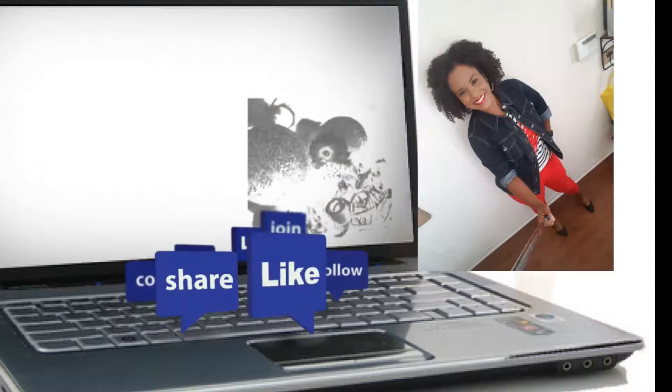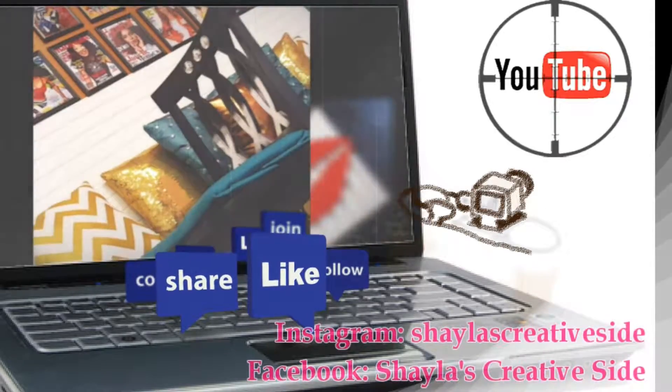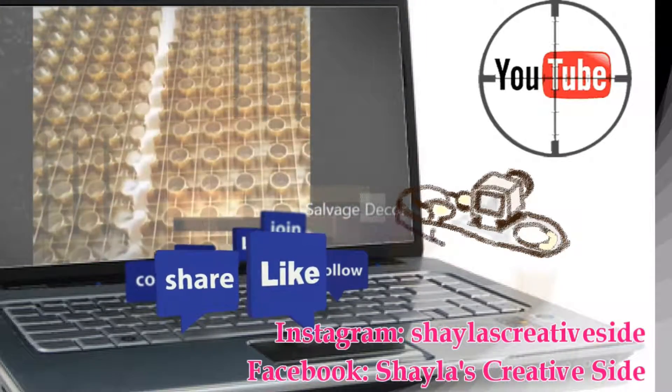For more fun projects, you can like me on Facebook, follow me on Instagram, or subscribe to my YouTube channel, Shayla's Creative Side. Happy Crafting!